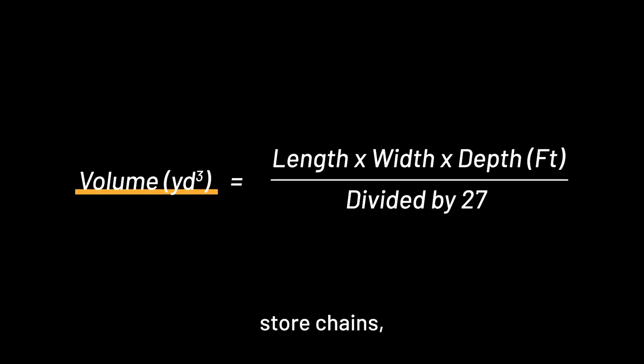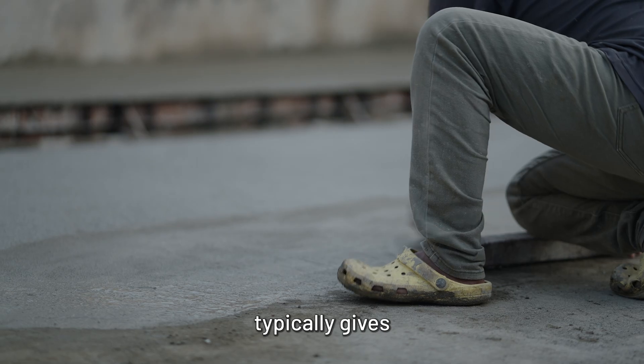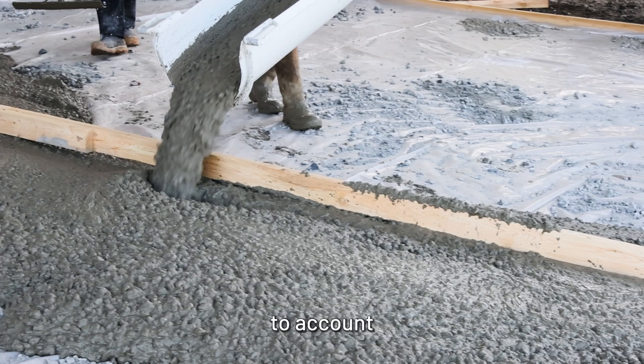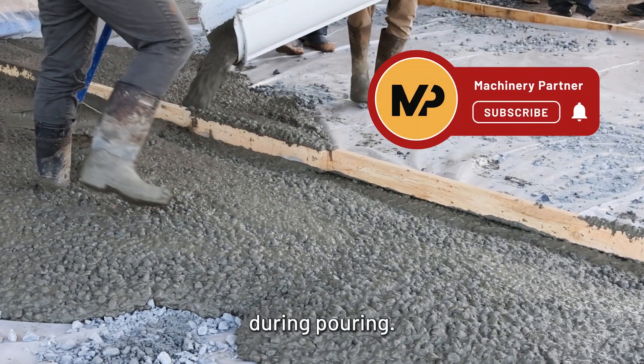If you're shopping in store chains, a standard 80-pound bag of ReadyMix Concrete typically gives about 0.6 cubic feet of concrete. Don't forget to add about 10% more to account for any variations in the project or spillage during pouring.